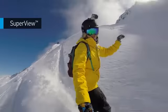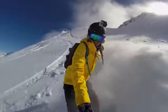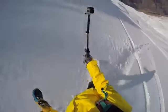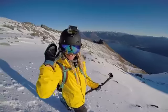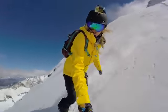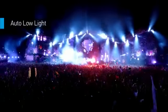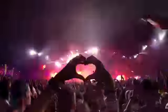SuperView is a GoPro exclusive video mode that captures the world's most immersive wide angle perspective. It allows you to capture more of yourself and your surroundings in the shot, resulting in ultra engaging footage of every adventure you can dream up. Auto Lowlight lets the camera do the thinking for you, allowing you to move between bright and dark environments naturally, without having to adjust your camera settings.